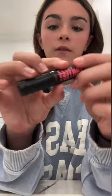Next up: highlighter. Now I need to curl my eyelashes. After curling my lashes, I'm using the Benefit Fan Fest mini mascara, and then a little bit of waterproof mascara on top.